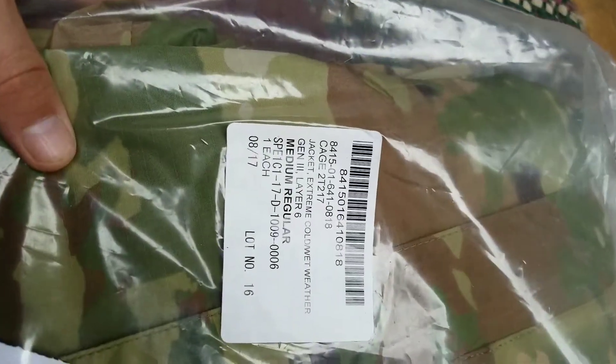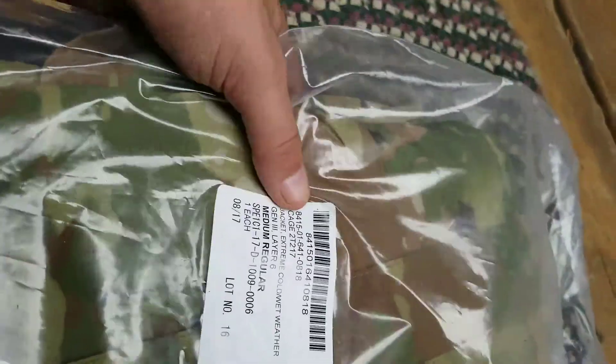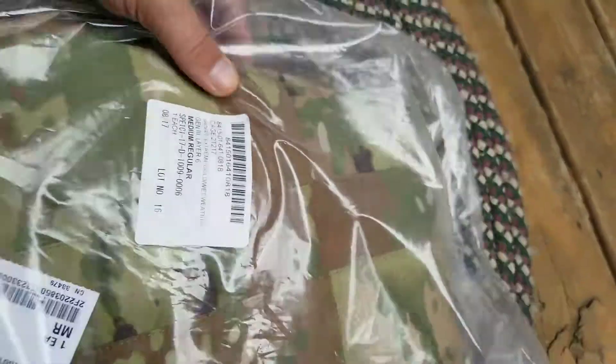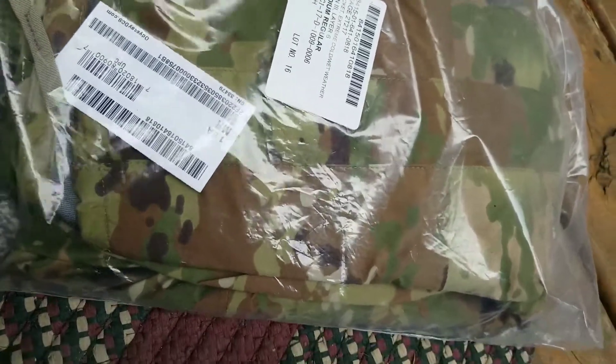Medium regular jacket, extreme cold weather Layer 6 Gore-Tex jacket. I do not have the pants yet because I do not have the money, but this has never been issued, never been opened.